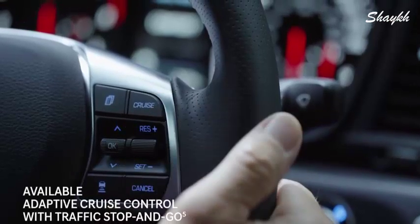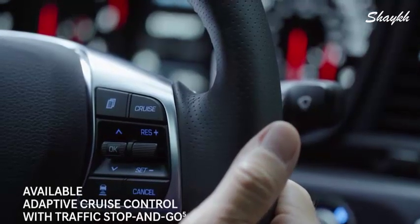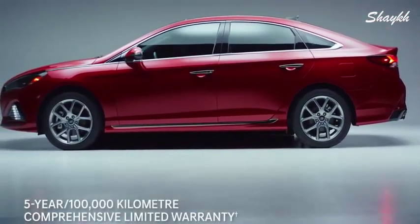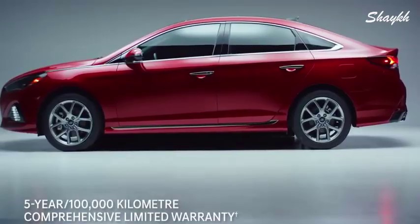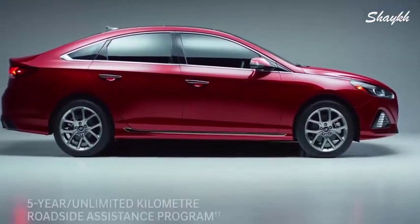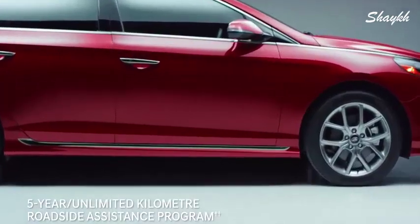Another feature that helps you enjoy the drive is adaptive cruise control that makes stop-and-go traffic easier to navigate. Wherever you go, you'll be protected with our five-year, 100,000 kilometer comprehensive limited warranty. A flat tire? With just a phone call, the five-year unlimited kilometer roadside assistance will take care of it.